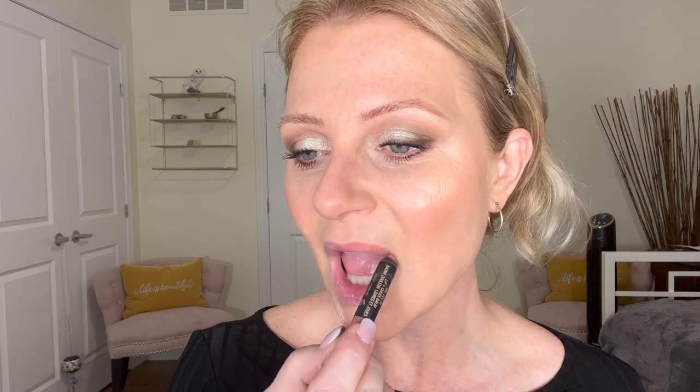When I add color to my eyes, I don't generally like to add a lot of color to my lips — I'm kind of a nude girl anyway. So I'm going to use Allie by Nudestix and see what that looks like. I think that works. Okay, let's get this hair down.